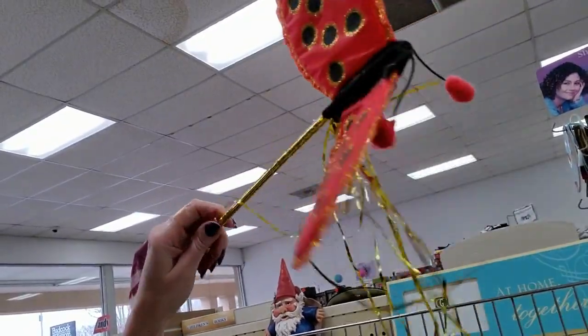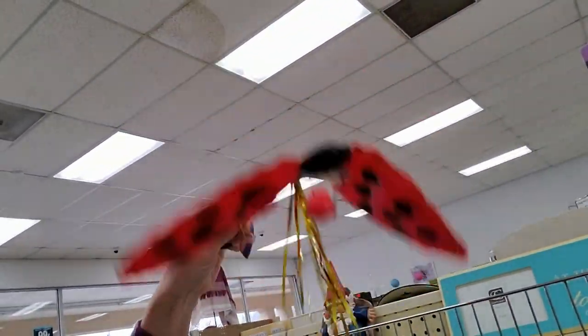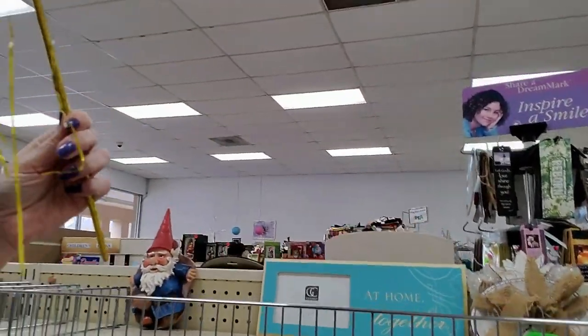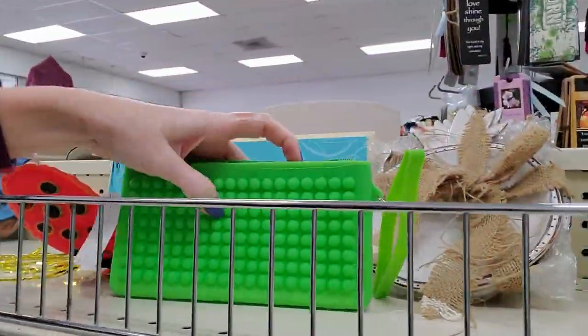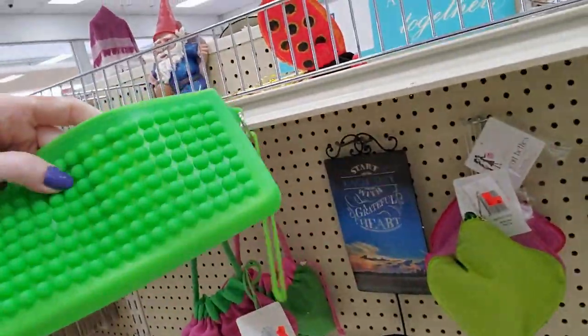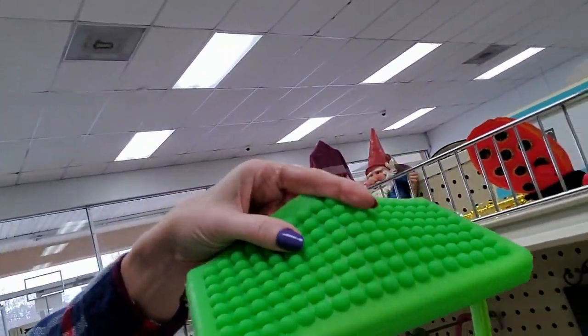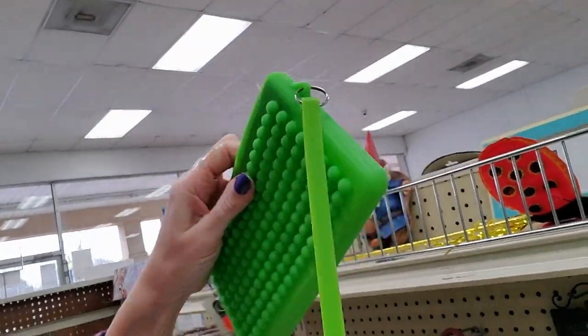What is this? It's a ladybug wand with gold stuff on it. It must be free — there's no price tag. What is this? Oh, it looks like a mattress for a Barbie doll, but it's a case made of this knobby rubber. That's $3.50. It's made of all silicone.